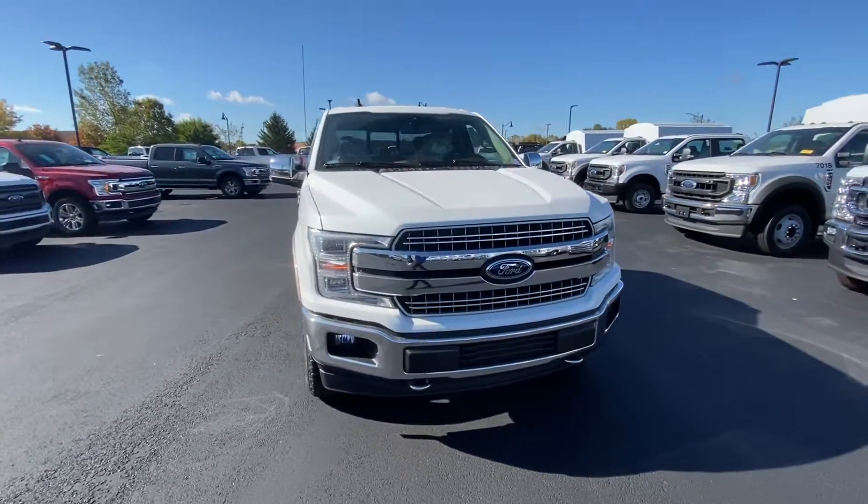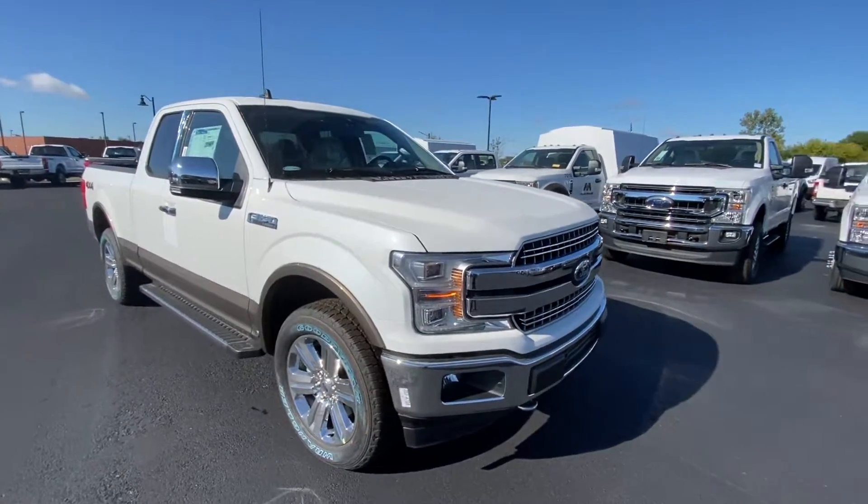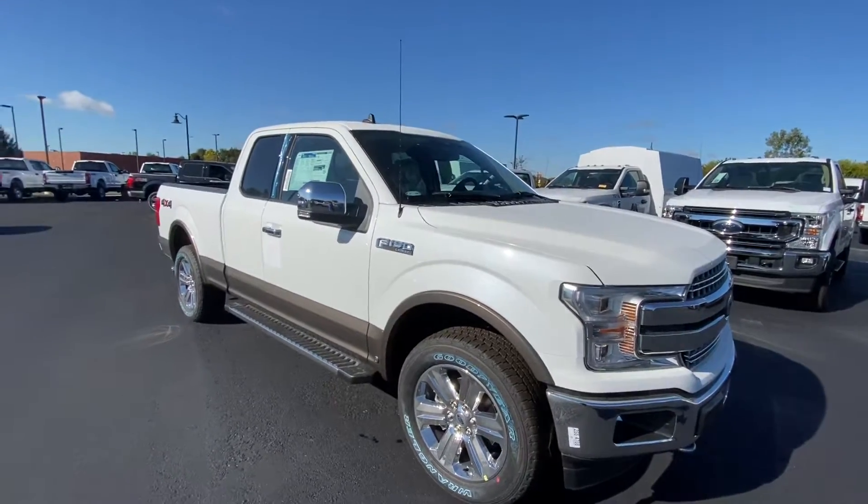Hey, good morning! Trent Edwards with Bill Estes Ford in Brownsburg, Indiana. I want to thank you for showing interest in this 2020 F-150 Lariat.